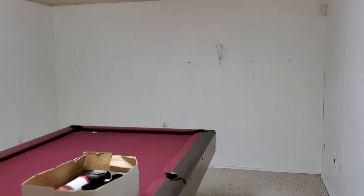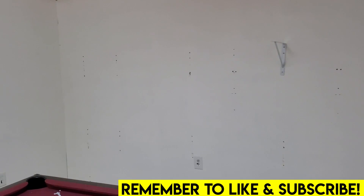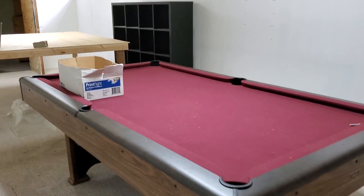Hey guys, welcome back. Jordan here, aka Brixie. So it's time to say goodbye to the Lego room. Today I'm wrapping up any loose ends. This is the old Lego room where we used to have Brickminton.